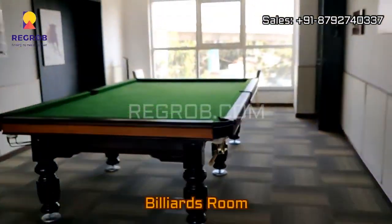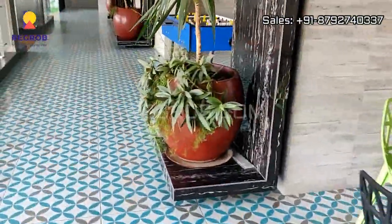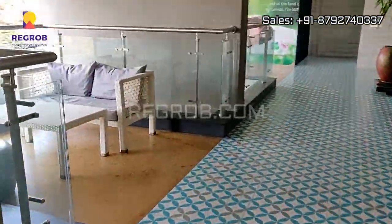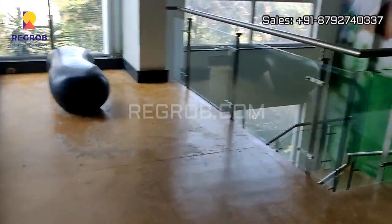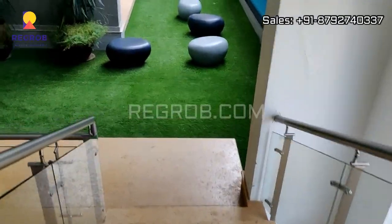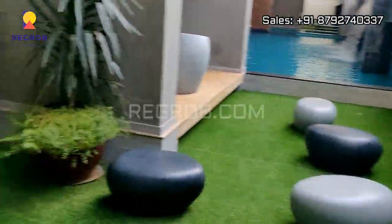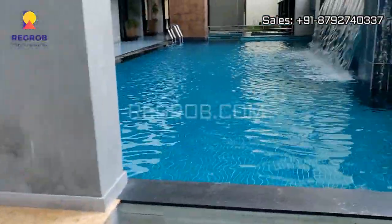Now we are taking you into the billiards room. Here you can see the carom board and chess area, and this is the foosball table — so various indoor games are available here. The clubhouse also has a reading lounge, wonderfully designed.